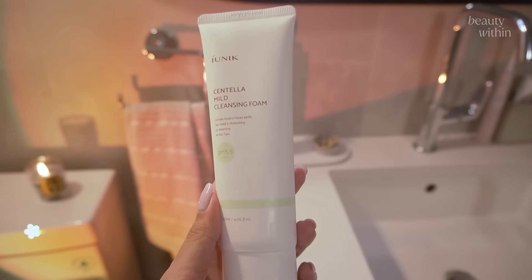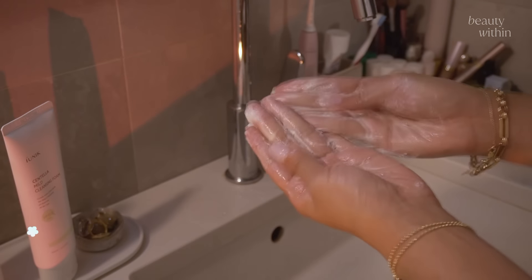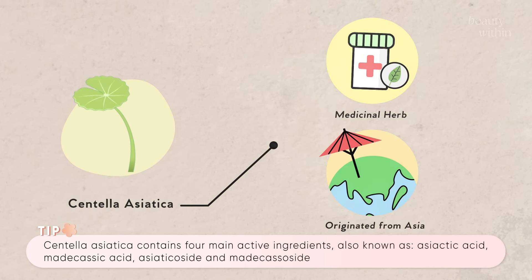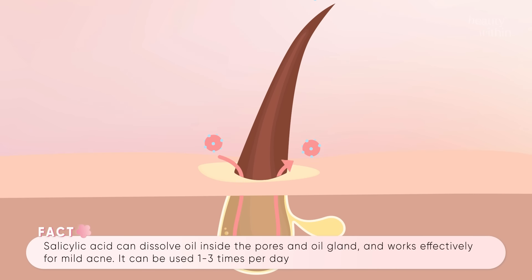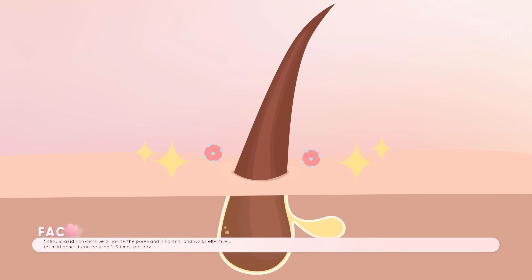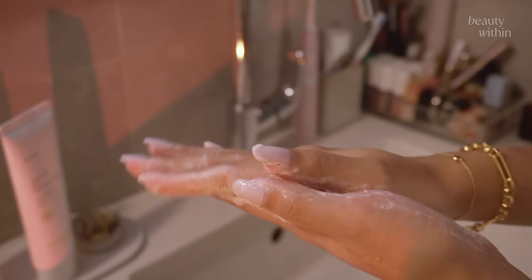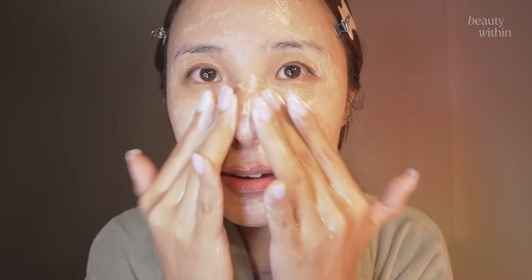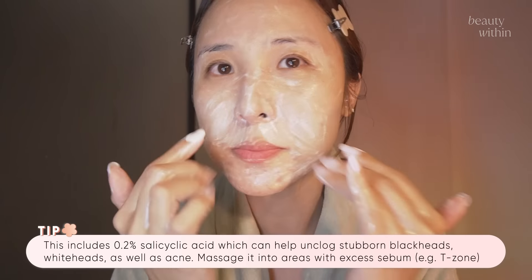This is the Centella Mild Cleansing Foam. More than half of the ingredients is actually centella, which means it's calming your skin and reducing redness and inflamed areas. A lot of acne cleansers contain 2% BHA, which for some people with sensitive skin can be slightly irritating or drying, but this has 0.2% — so it's just enough. I love massaging it, especially around the nose because I'll get blackheads.